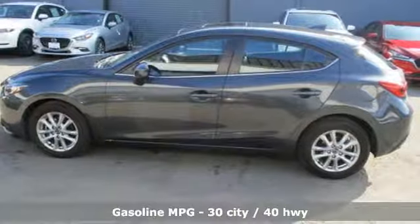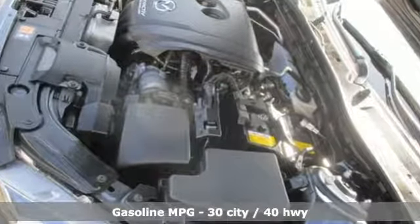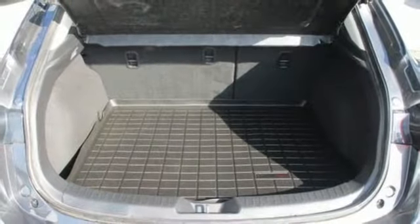Streaming audio, power heated mirrors, dual-zone climate control, auto-dimming rear-view mirror, wireless phone connectivity, front heated bucket seats, automatic transmission.